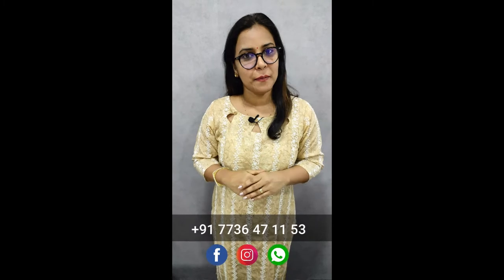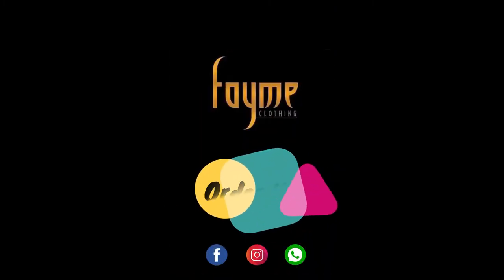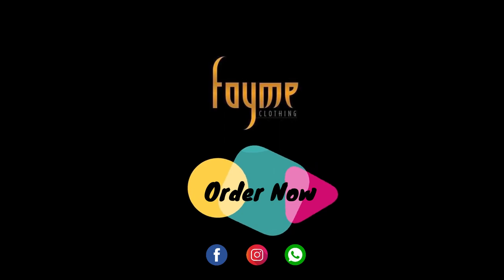If you have any questions, or if you want to purchase any of this, you can find pictures on Facebook or Instagram. Our WhatsApp number is 47153. We'll see you next time.